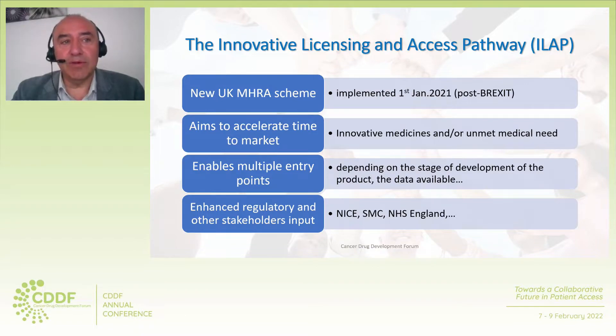The Innovative Licensing and Access Pathway is a new UK MHRA scheme implemented in January 2021, post-Brexit, which aims to accelerate time to market, facilitating patient access of innovative medicines and/or medicines treating areas of unmet medical need. The ILAP enables multiple entry points depending on the stage of development of the product, the data available, the ambition of the applicant to engage with the stakeholders, and appetite for new innovative ways of working.